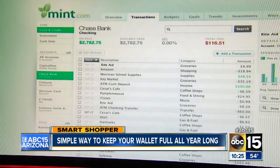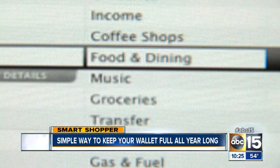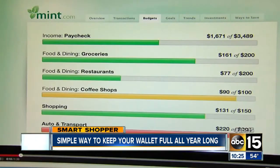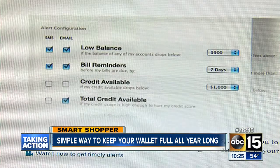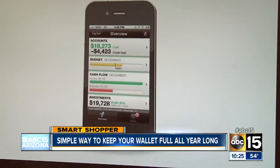Here's an example of how simple mint.com works. Once you have set it up, if you go out to eat, mint.com will automatically put that amount you spent into your restaurant category. It will also allow you to set goals for each category, and if you go over that allotted amount, it will alert you. It will also assign a color — green if you're on track, or red if you have gone over your spending. Plus, mint.com will also alert you when bills are due.